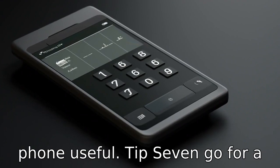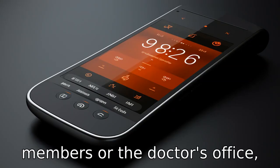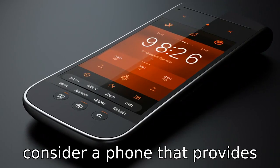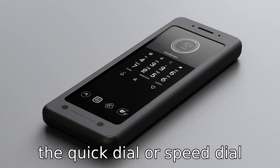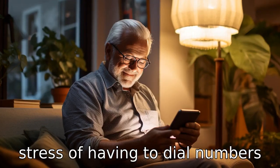Tip 7: Go for a phone with a quick dial feature. If there are frequently dialed numbers, such as those of family members or the doctor's office, consider a phone that provides the quick dial or speed dial feature. This saves them the stress of having to dial numbers every time.